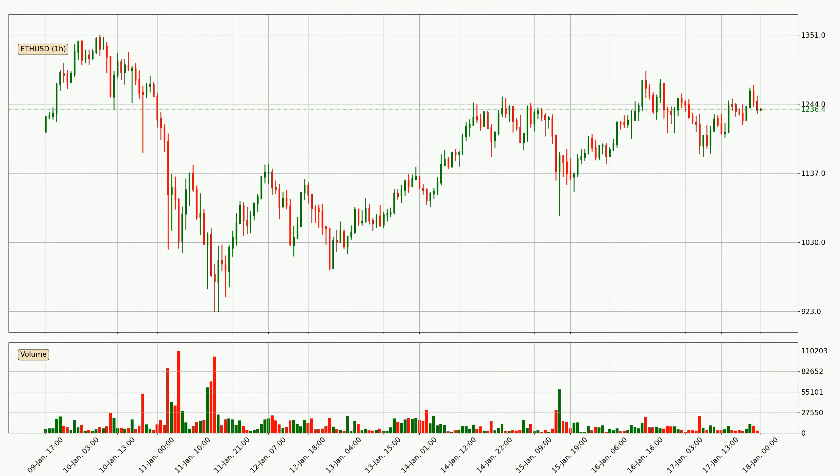Looking at the Ethereum hourly time frame, the price dipped down around 4.5%, but then came quickly up again in the last 24 hours, with a current price of 12.36.